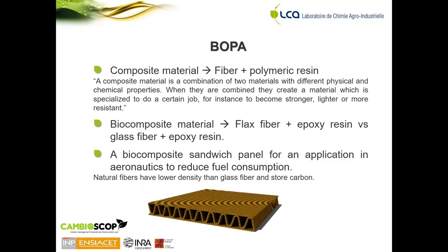For the first case, the aim is to produce a composite material, which is made up from a fiber reinforcement and a polymeric resin. This biocomposite material is made from flax fiber and an epoxy resin, and the idea is to compare its environmental performance to a classic composite material made of glass fiber as reinforcement with an epoxy resin matrix. The company produced a biocomposite sandwich panel for the aeronautics sector to reduce fuel consumption, based on the concept that natural fibers have a lower density than glass fiber and also store carbon, contributing to the delay of greenhouse gas emissions.